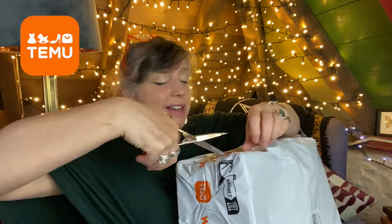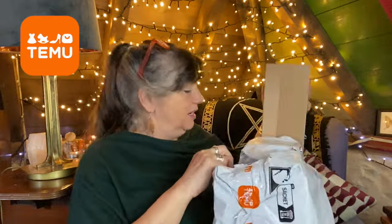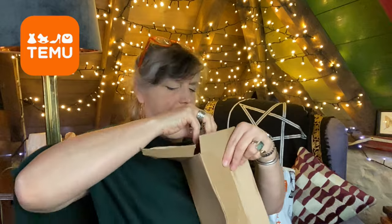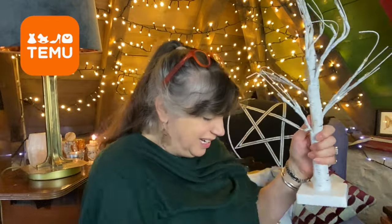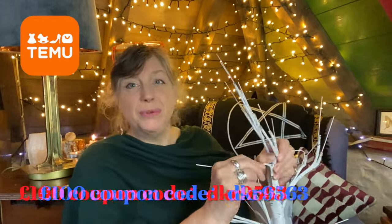Temu has great variety — it sells everything from fashion and make-up to gardening equipment. With free postage and packing and site-wide sales up to 90% off, there is great value to be had. With free shipping and free returns for 90 days, download the Temu app and using my link and code in the description box below you can get up to £100 of coupons.